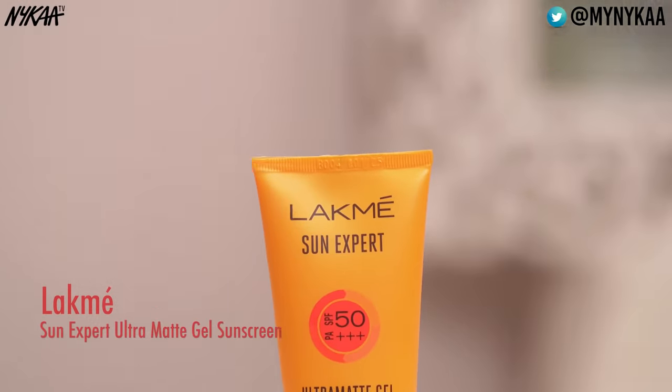The next one is the Lackmasan Expert SPF 50 PA++ Ultra Matte Gel Sunscreen. This one gives you broad spectrum protection and it glides on your skin like a dream, seeping into your skin in seconds.